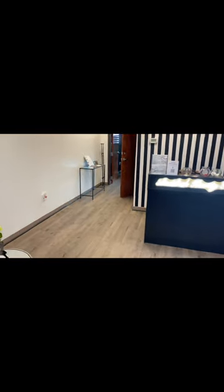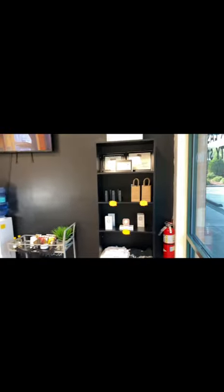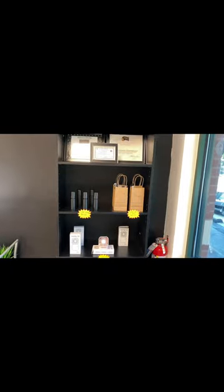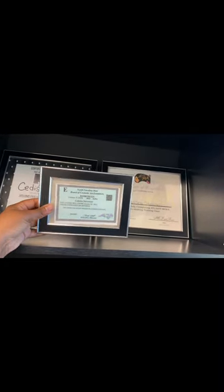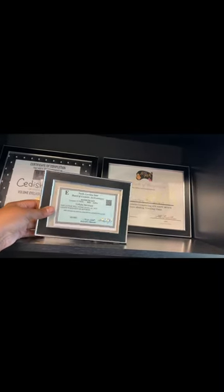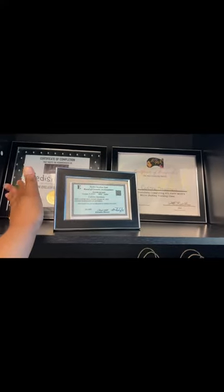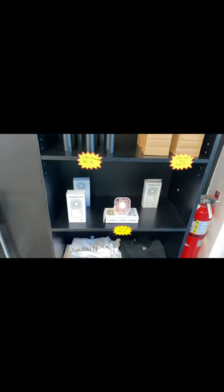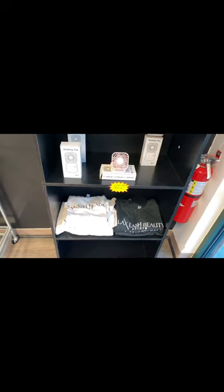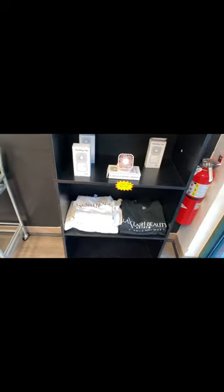So this is my waiting area. When you first walk in you're going to have my little retail display. On the first row up here you're going to have some of my certifications and my license — it says 2022 but I'm still licensed, it's about time to renew. Down here I have my lash cleanser, which I retail, and my aftercare kits for first-time clients. I also have retail fans and shirts with my logo in case clients want to purchase one to represent my brand.